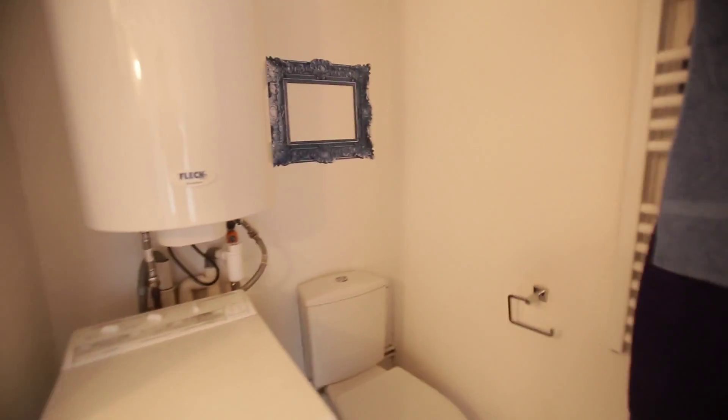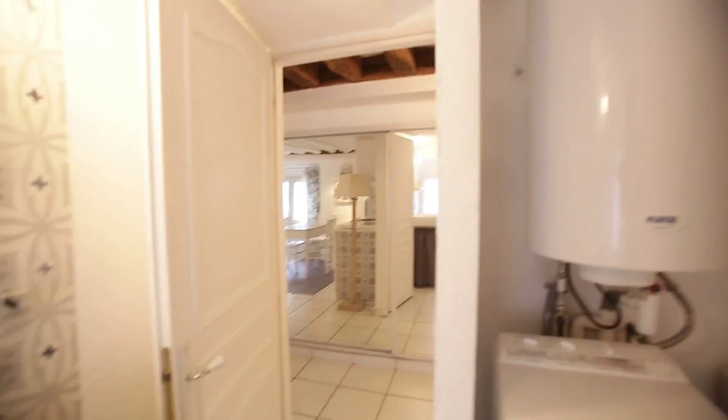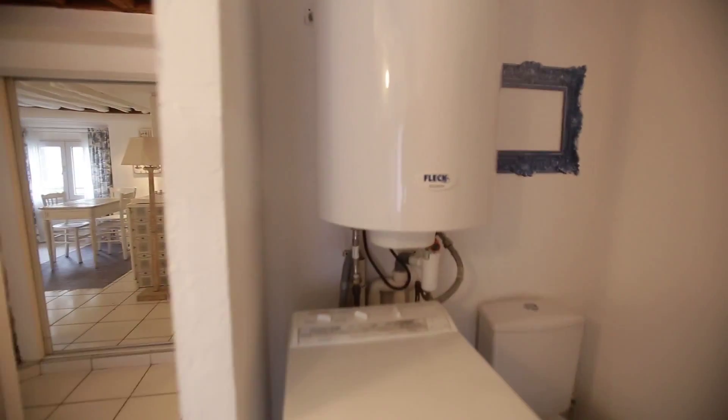You have a towel dryer on the wall here, which is really convenient. And you can see the hot water system — the hot water is electric, and the heating is electric too.